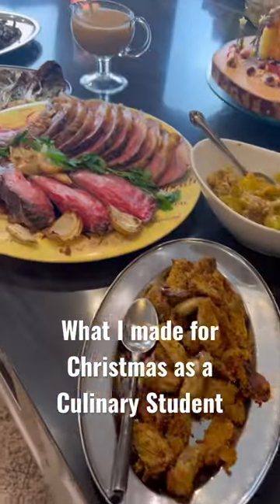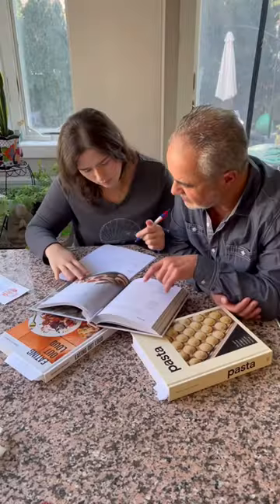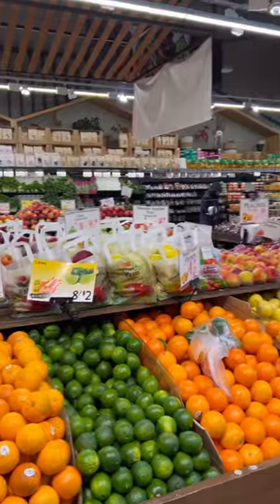Here is everything that I made for Christmas Day dinner. Because this was the first time I was cooking for my extended family since starting culinary school, expectations were high and the pressure was on.